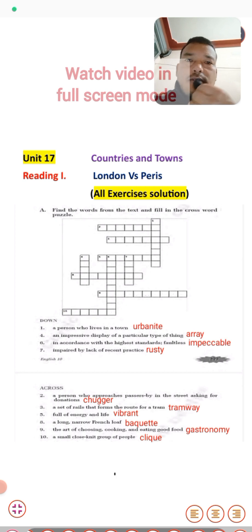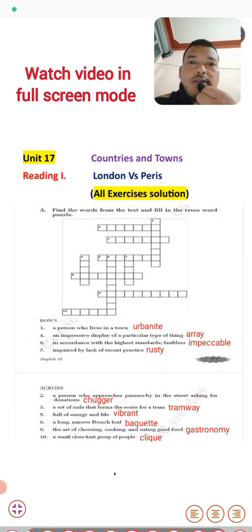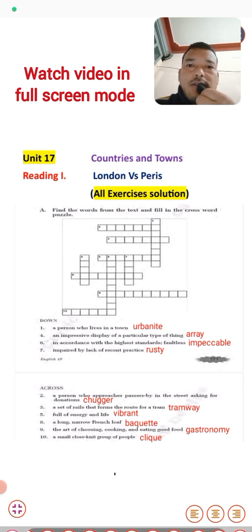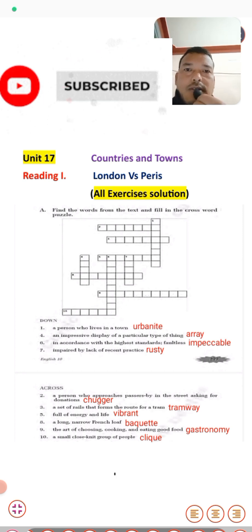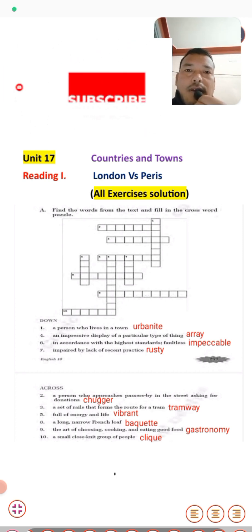Dear students of grade 10, today we will discuss all the exercises of Reading 1, that is 'London versus Paris.' We will solve all the exercises of this unit.